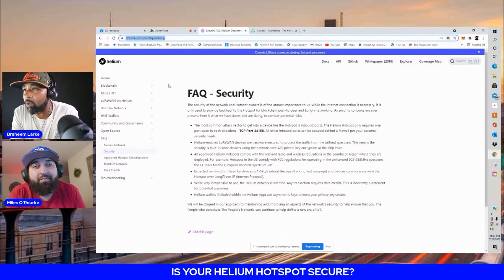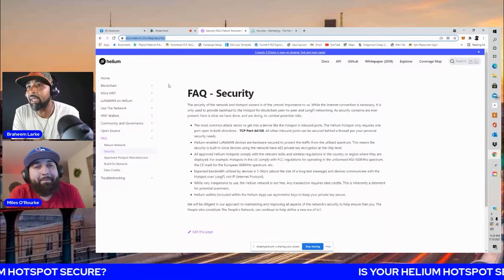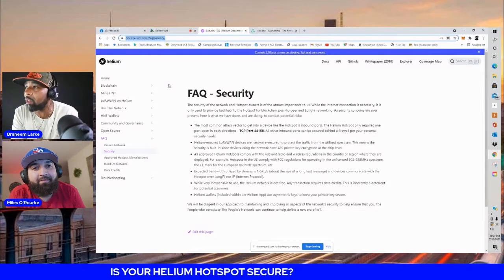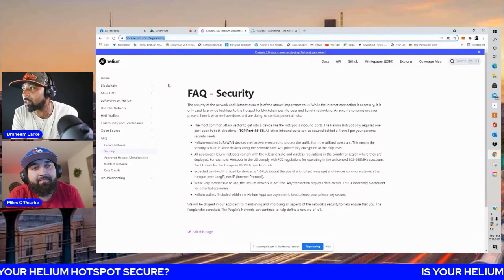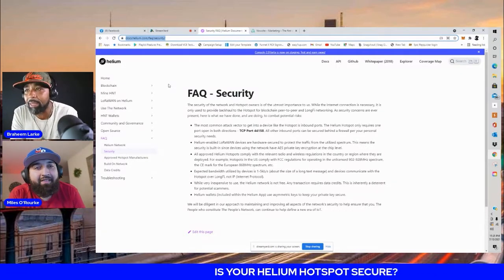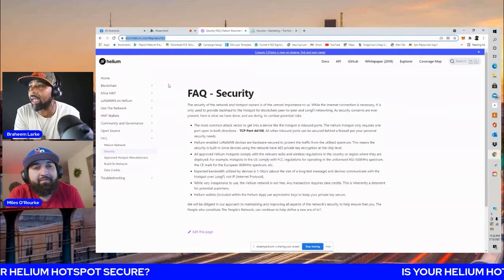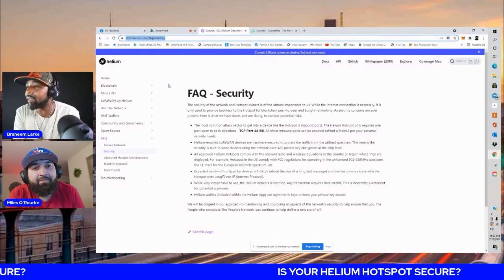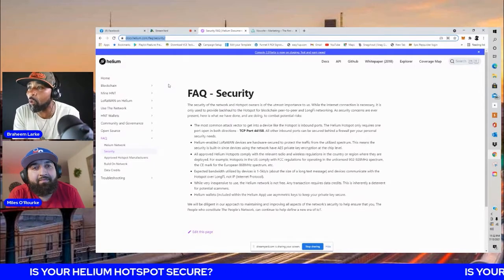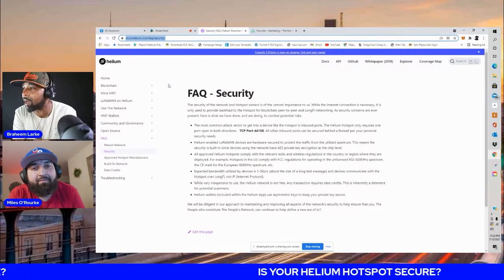While the internet connection is necessary, it is only used to provide backhaul to the hotspot for blockchain, peer-to-peer, and LoFi networking. The most common attack vector to get into a device like the hotspot is inbound ports. The helium hotspot only requires one port open in both directions: TCP port 44158. All other inbound ports can be secured by a firewall per your personal security needs.